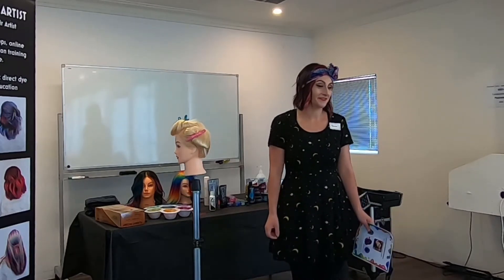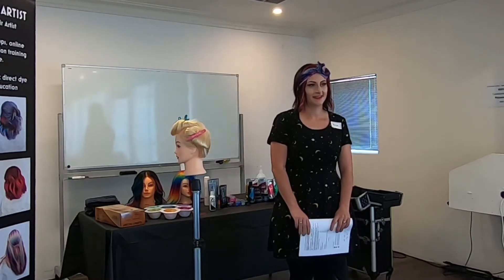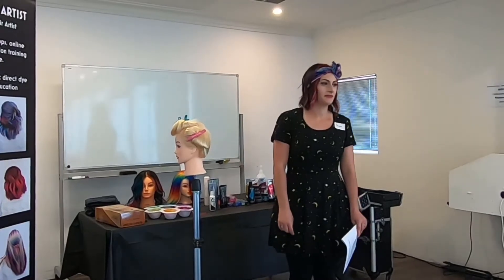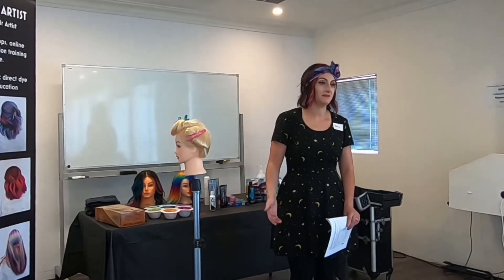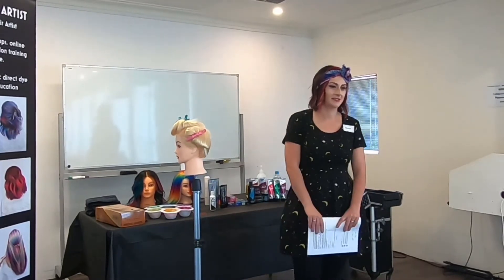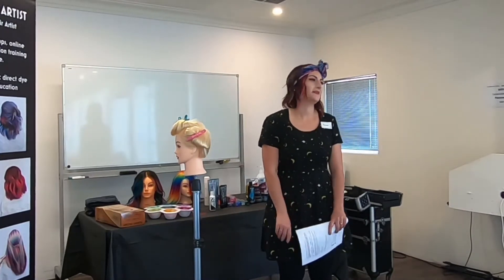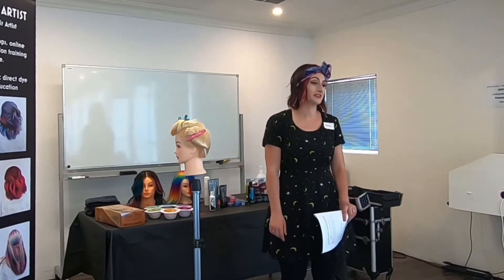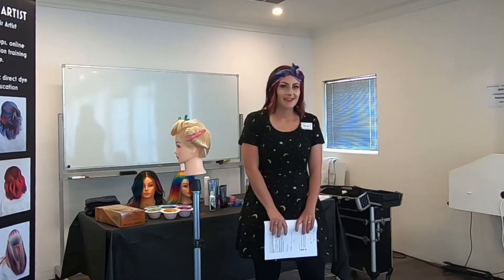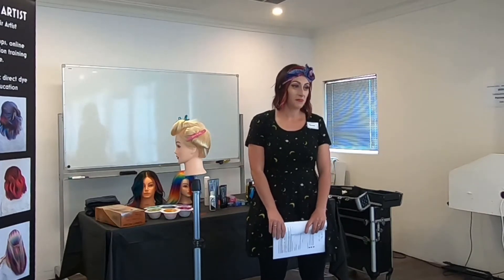I've had my own salon and I've worked for lots of other people before as well, and eventually I got to a point where I just wasn't really enjoying it anymore. This rainbow work was the only thing I still enjoyed, and I thought — could I start a business doing just rainbow hair? A lot of people said it won't work, but I said I've got to try it one last time before I quit and go work with animals. And yeah, it worked.